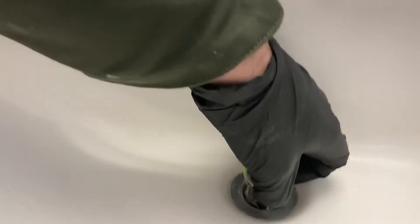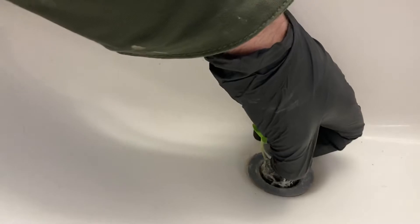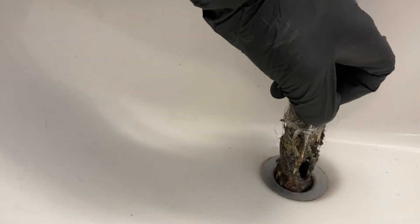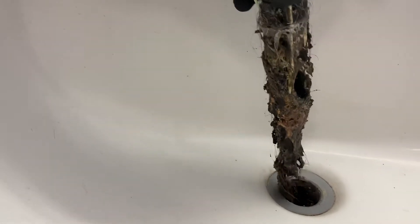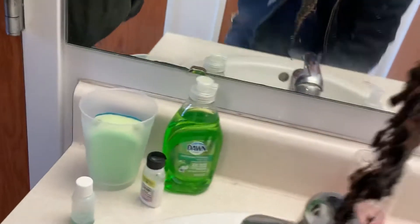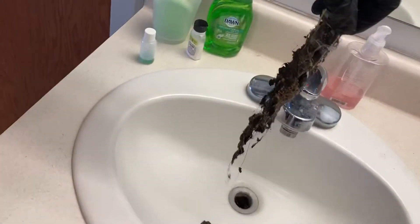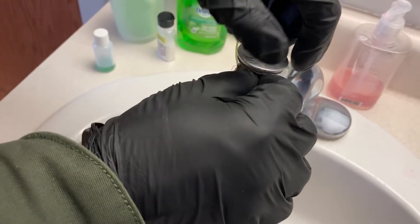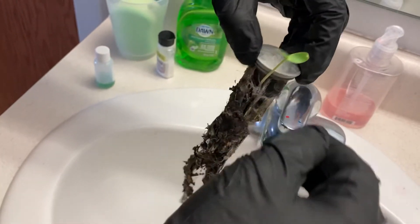All right, I'm adjusting. Go ahead and pull it out. Good grief. Let's just scrape the sludge off of that thing. Don't run any water down. Wow. Look at that.